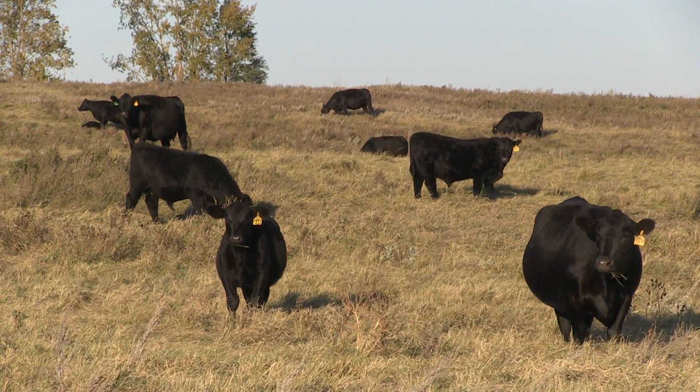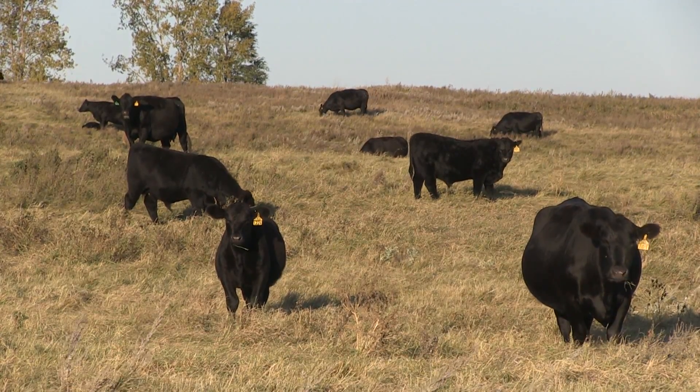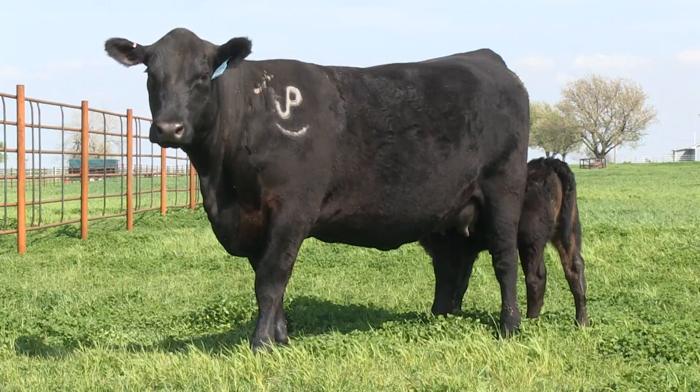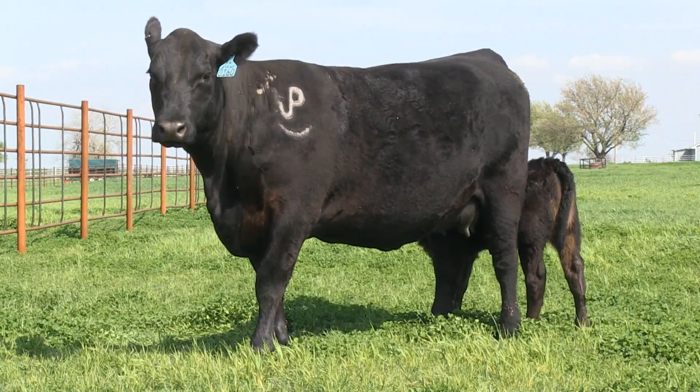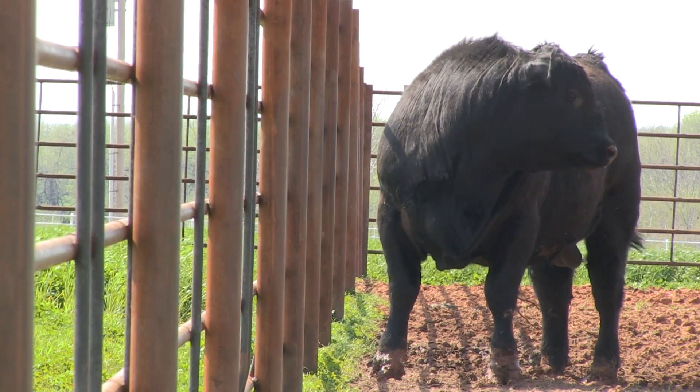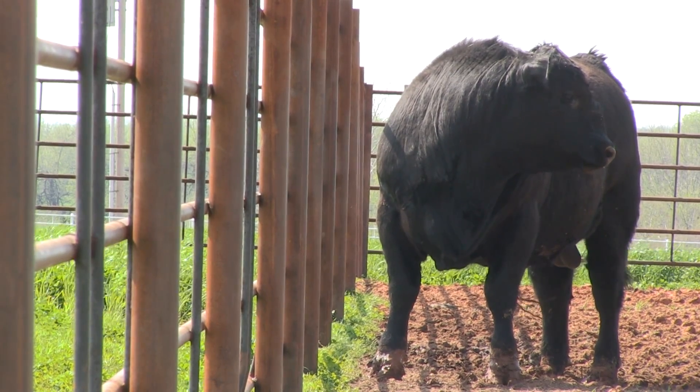Any trait that's within the index we generally don't want to practice additional selection on, because it will be overemphasized. The exception to those kinds of rules are for traits that are limiting in the environment — whether it's milk production, mature size, or mature weight — where we might want to place limits on those traits and then finish our selection by choosing bulls with the highest index values.